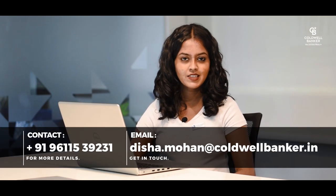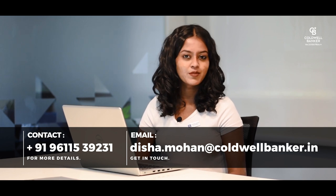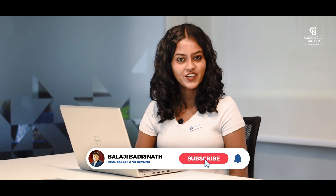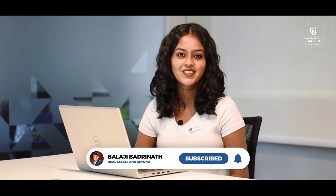So these are some of my listings. If you are interested in any of these listings or want more details about these properties, please contact me using the contact details given below or email me at the email address provided. Please like and share this video and subscribe to our YouTube channel for more such amazing videos. Bye!